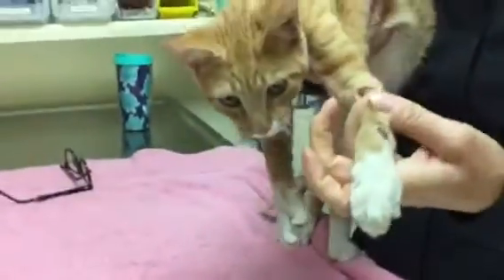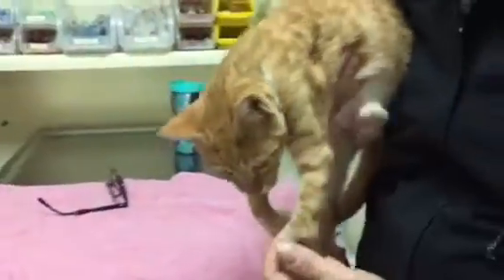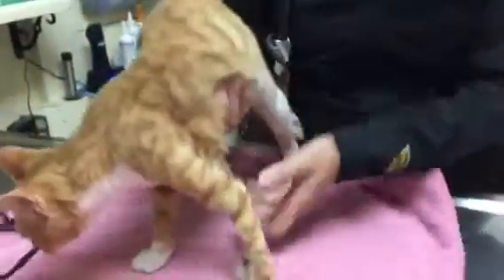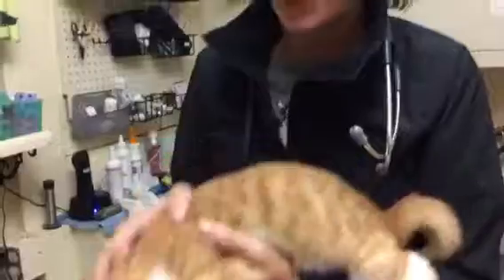This little guy has hyperflexion of the front leg. The problem is this front leg still works, so we still know we've got a front leg, but it's been bent for so long that we walk on it. And that is causing a problem in that the wrist is getting an abrasion wound. So we've got to figure out what to do for this little guy.